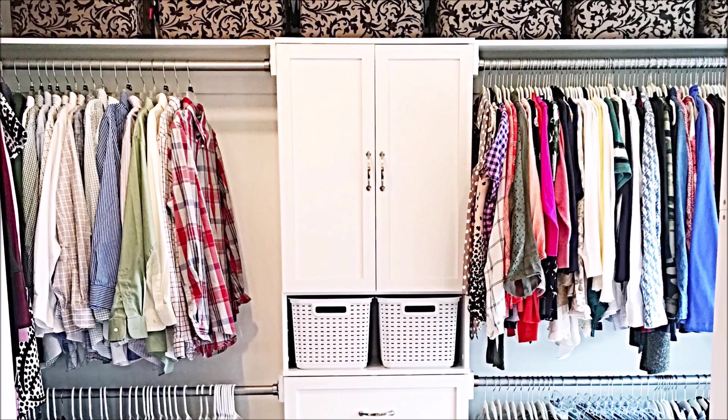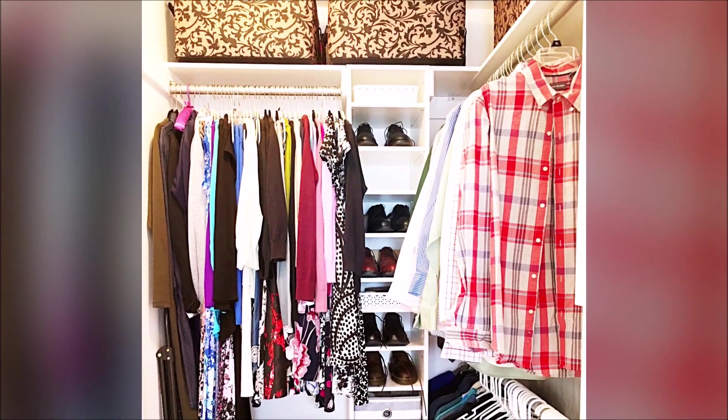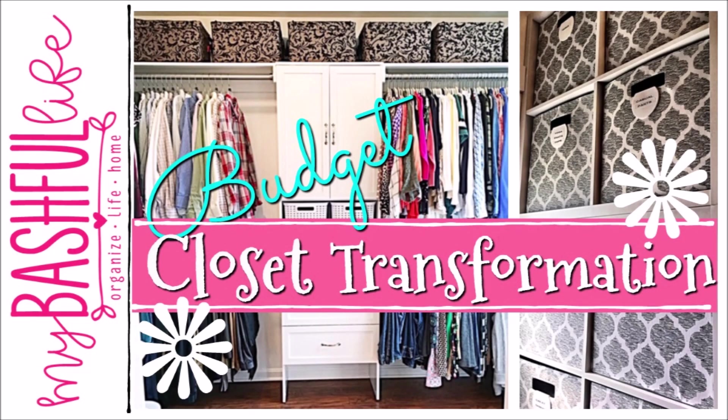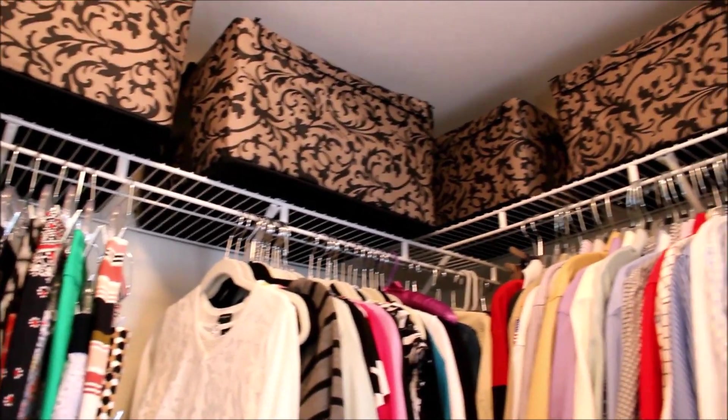Hey everybody, it's Mickey and in today's Declutter and Organize video I am sharing with you my budget-friendly closet transformation and clothing purge. If you are new here I hope you will subscribe — I put out new videos every week about all things home.